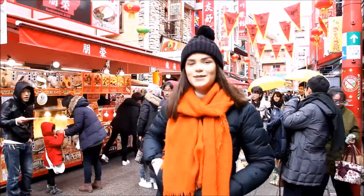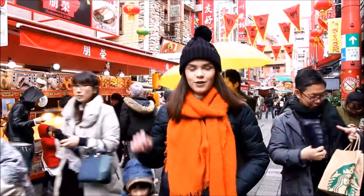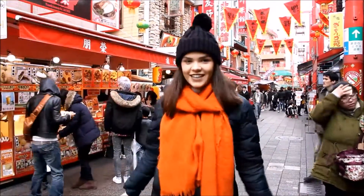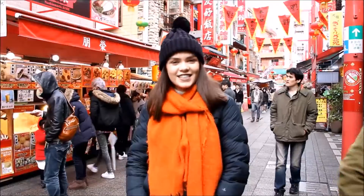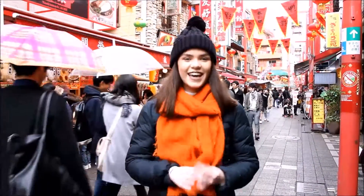The great thing about being in Japan is that you can come to another city in a really short amount of time with really easy public transport. We're currently in Chinatown in Kobe and it only took us less than two hours to get here from Osaka. It's a really great place to check out if you're here.